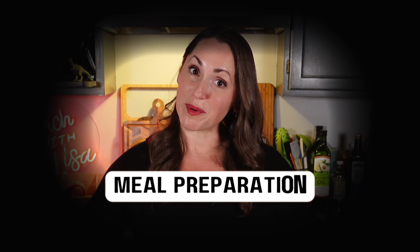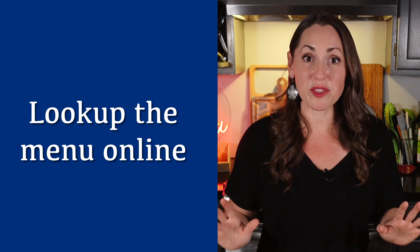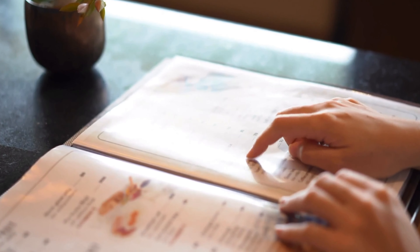Meal preparation. Before you even step foot in a restaurant or pick up your phone to order food, here is the thing I want you to do first: look up their menu online. Just look it up and look through it first. Don't wait until you're hungry, don't wait until you're at the restaurant — do it beforehand. Look through and find dishes that align with your macro goals. So many restaurants now will provide you with nutritional information, making it so much easier to make informed choices.